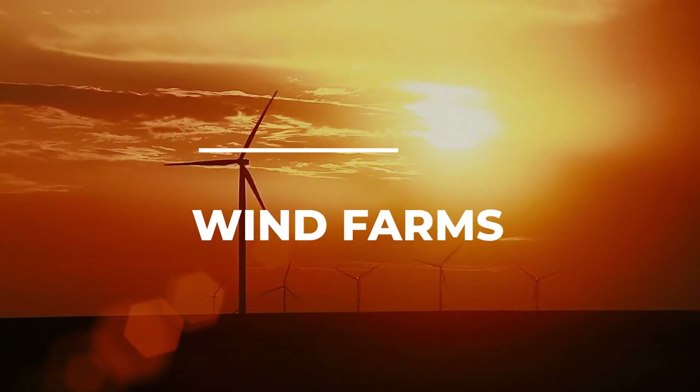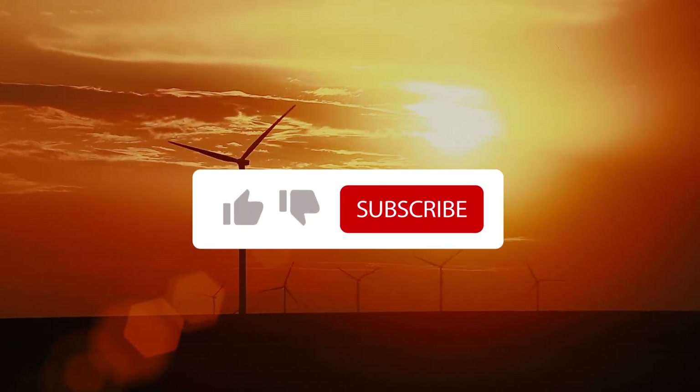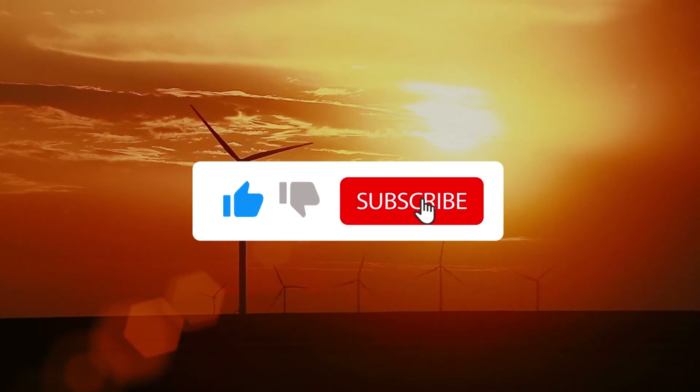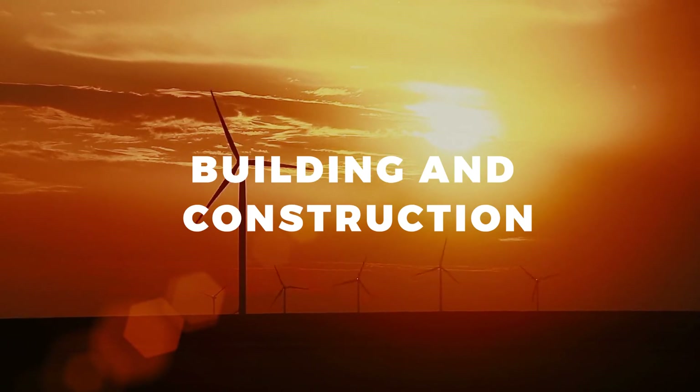And those are the 10 largest wind farms in South Africa. If you like this video, please give us a thumbs up and make sure you subscribe in order not to miss out on any of our informative videos on the building and construction industry.